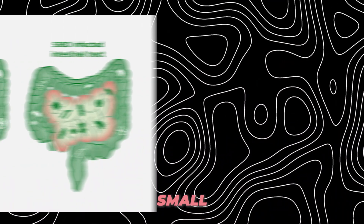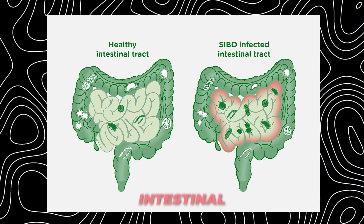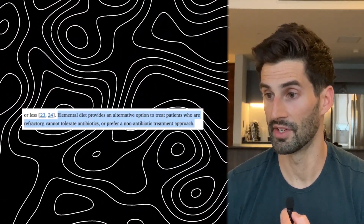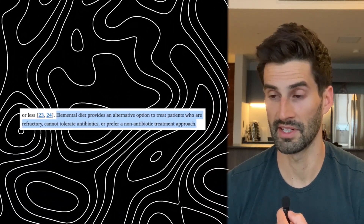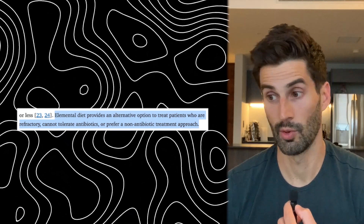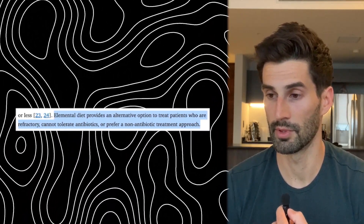The next condition is small intestinal bacterial overgrowth, AKA SIBO, and intestinal methanogen overgrowth, or IMO. This is my main area of expertise and what I help clients with, and I've had good success using elemental diets in treating patients with SIBO and IMO. The elemental diet provides an alternative option to treat patients who are refractory — meaning they tried other treatments and they didn't work — can't tolerate antibiotics, or prefer an anti-herbal treatment approach. I've also found personally that using an elemental diet has the potential to work much stronger than antibiotics or antimicrobial herbs.